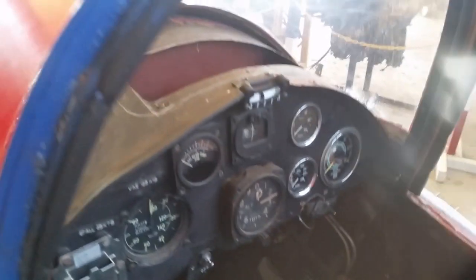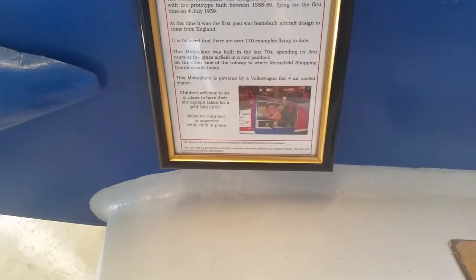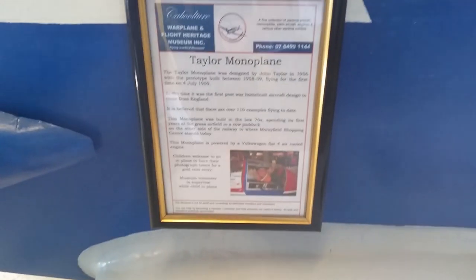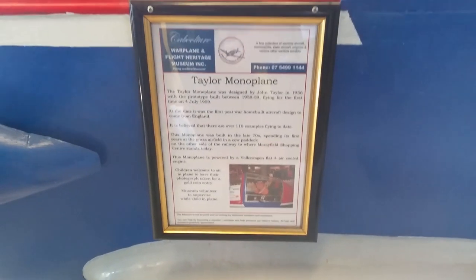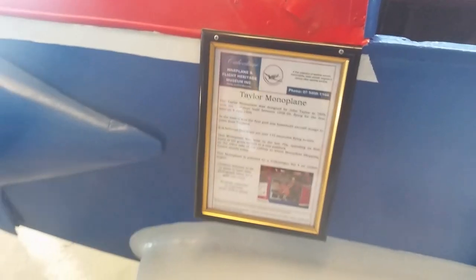Just a little bit of fun — someone's probably knocked it up in their backyard. You could buy that as a kit plane in the 50s in England and they cruise about 70 to 80 miles an hour.